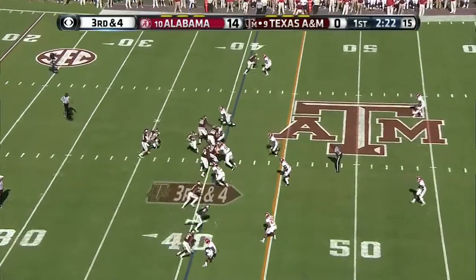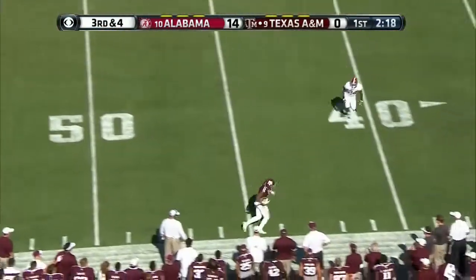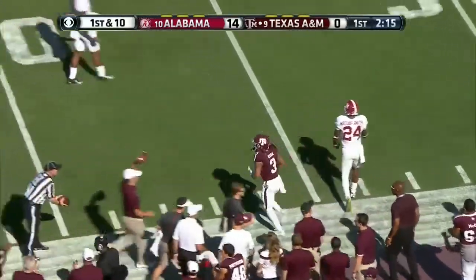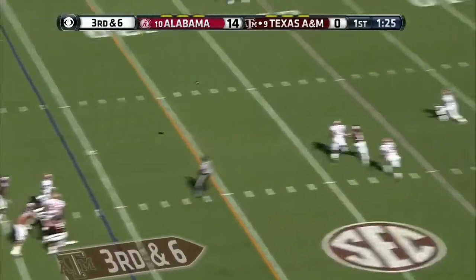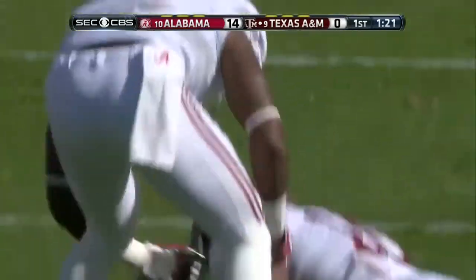Third down here. Play fake, Allen right side — wide open Christian Kirk. That's a first down.